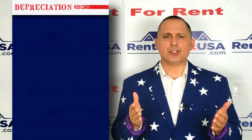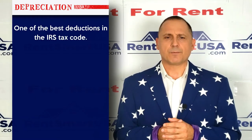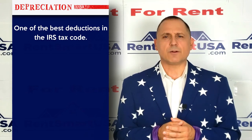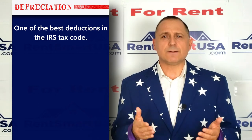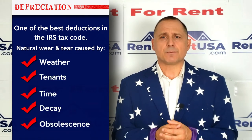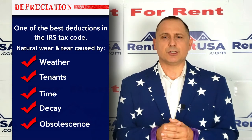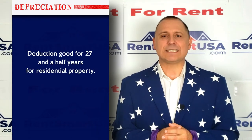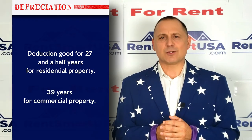Number six: depreciation. This is one of the best deductions in the IRS code. You get to deduct a certain percentage of your property's lost value — it's called depreciation. Your property loses value every day because of natural wear and tear caused by weather, tenants, time, decay, and obsolescence. Unfortunately, the IRS doesn't allow land to be depreciated, but you can take this deduction for 27 and a half years for residential property and 39 years for commercial property.